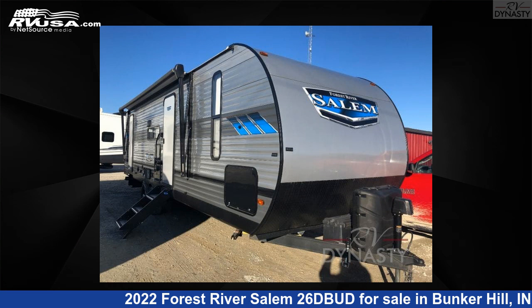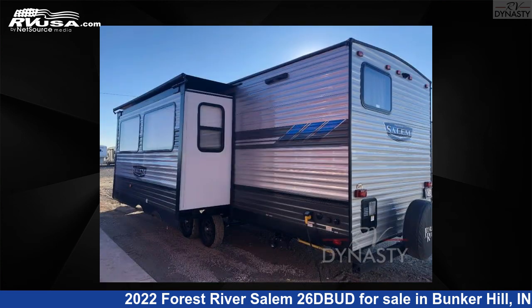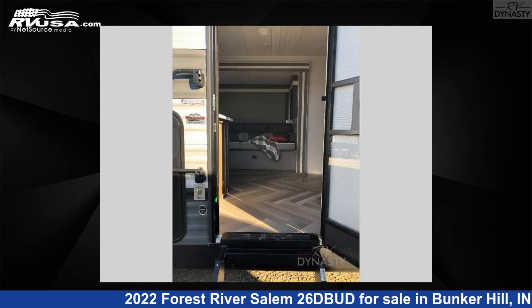This 2022 Forest River Salem 26DBUD is a travel trailer RV. It is located in Bunker Hill, Indiana 46914, and is offered for sale by RV Dynasty. Click the link in the video description to visit RVUSA.com and see more photos as well as the current price.